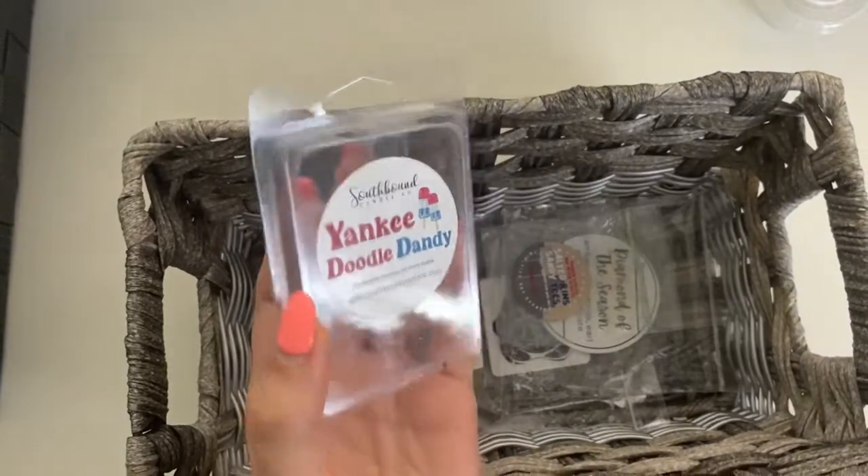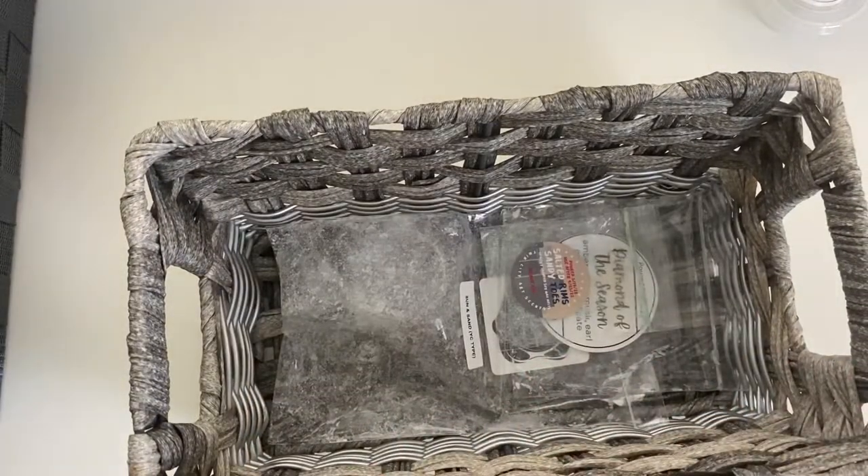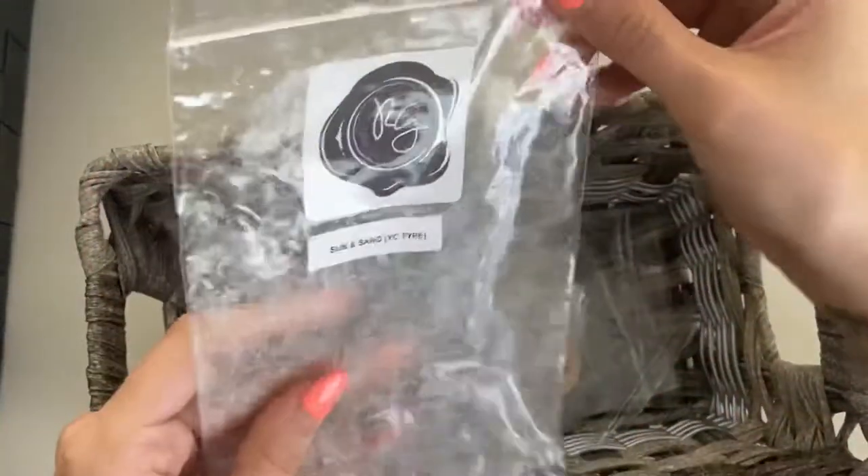Yankee Doodle Dandy — Blue Hawaiian Lemonade and Cherry Slushy. I really really like this one, it was strong and good. Southbound Candle Co is definitely pretty freaking good scents so far — it was strong, I definitely wouldn't mind getting it again next summer, but it's definitely a summery scent.